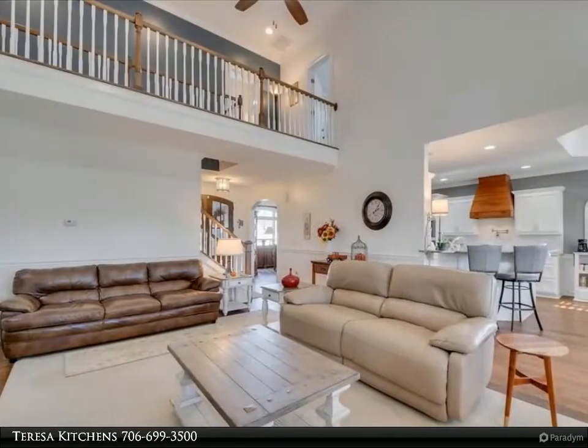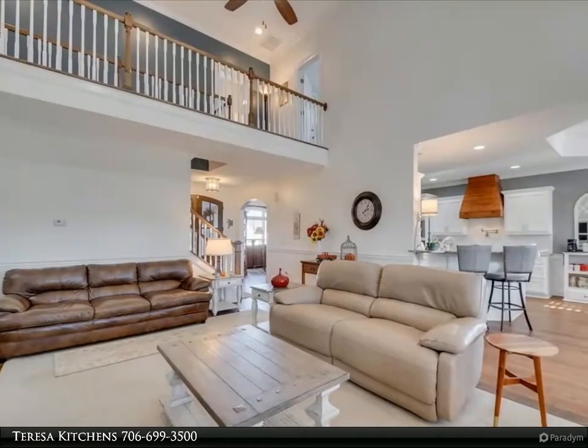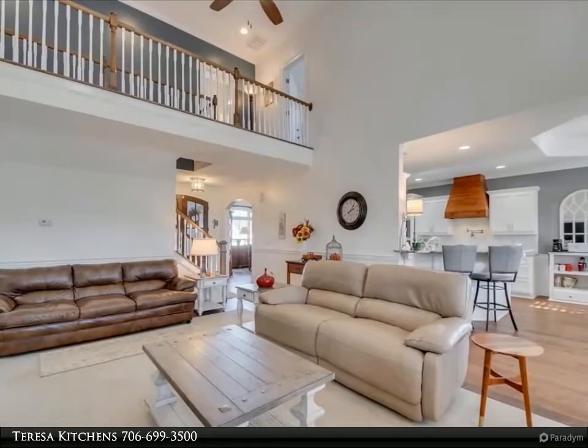Hardwood floors on main living space. Formal dining room with heavy molding. Outdoor living space has screened porch with fireplace to enjoy sipping your favorite adult beverage overlooking a private backyard.